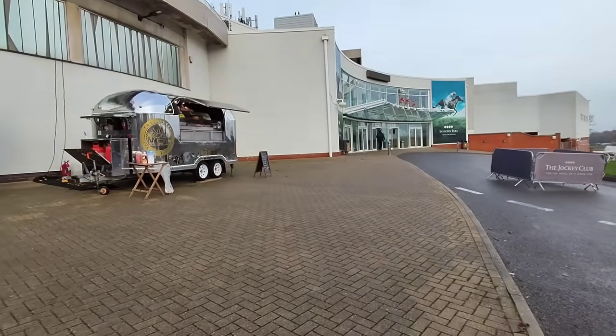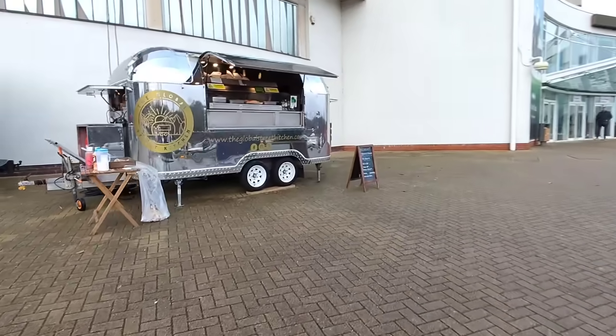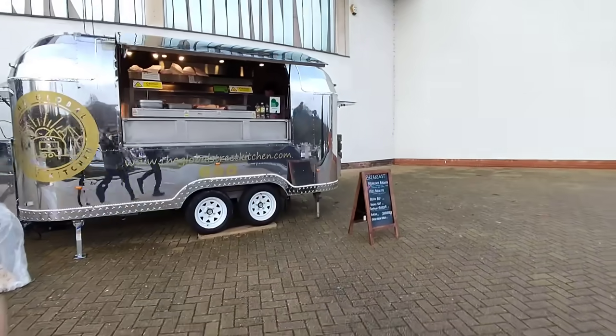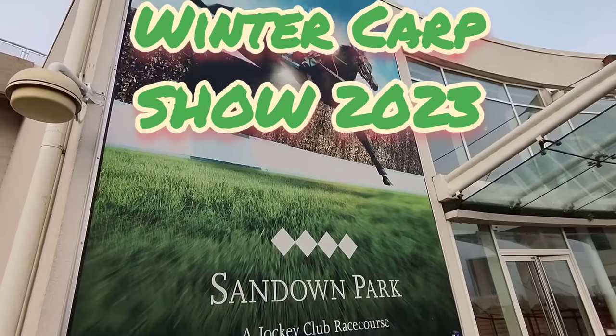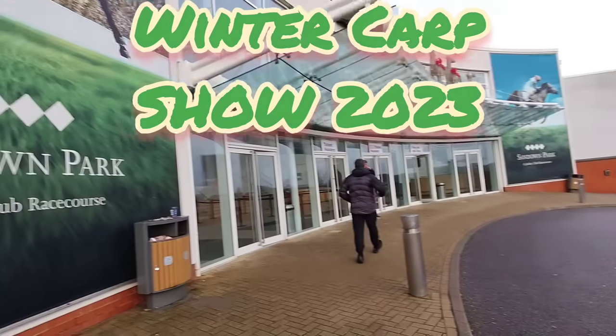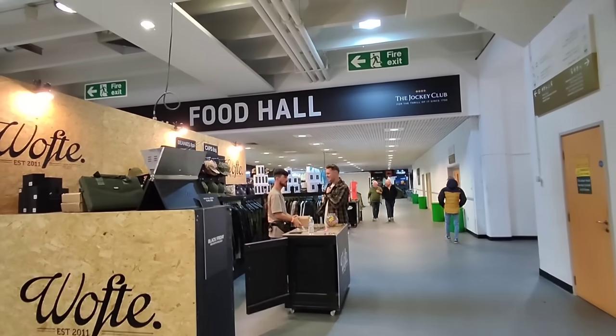Oye oye. Breakfast baguettes - I can be on that later. Sandown - we are at the carp show, been stamped. Most important place: the food hall.